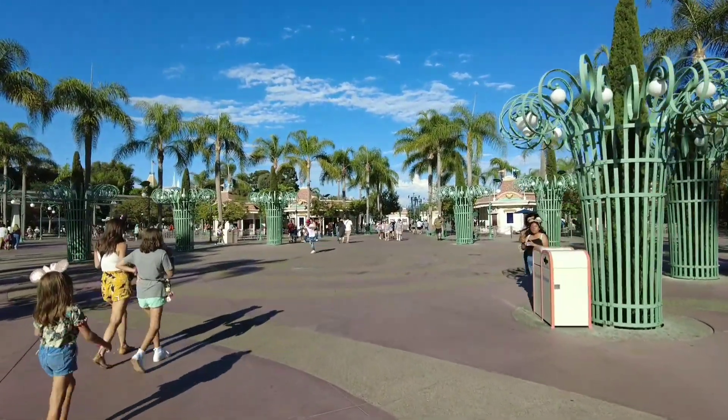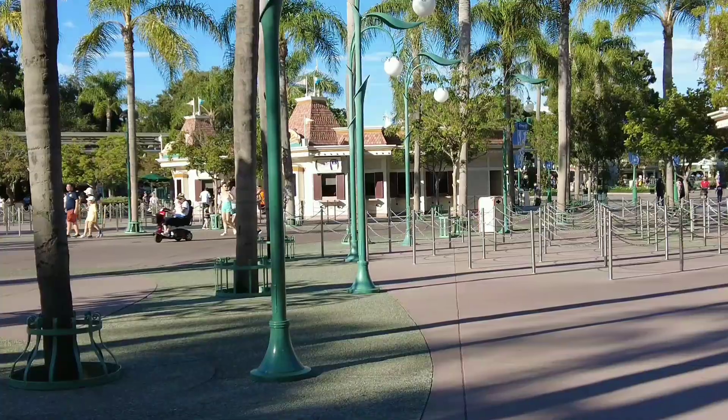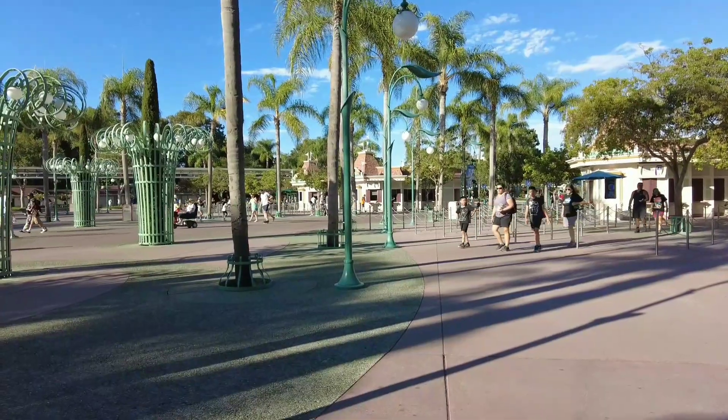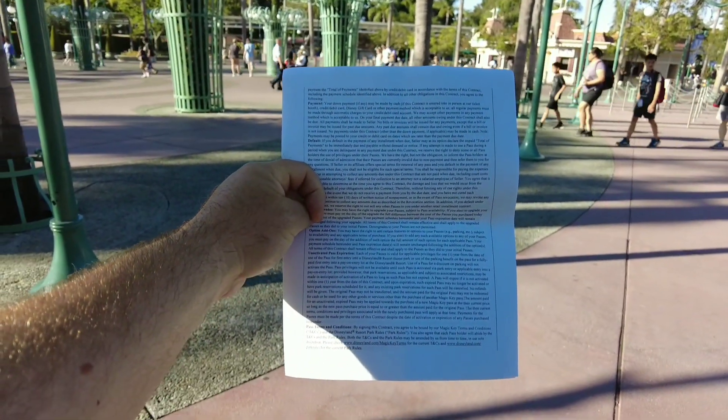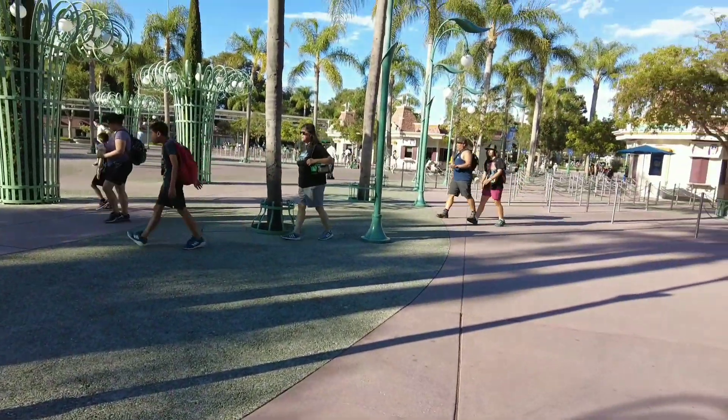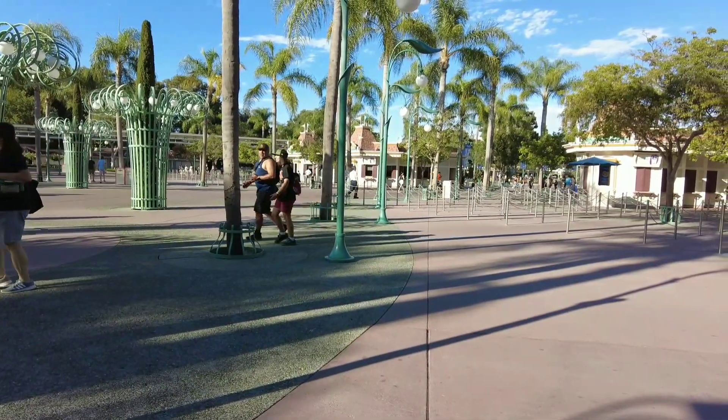Over here by the ticket booths. I just left the ticket booth right over there and did a contract. I'm going to be an Inspire Key all the way up till August 27th of 2024. The pass did cost $15.99 - so it did not go up at least for now. If you got a pass coming up, might as well grab it now because I'm assuming it's going to be going up. Now let's go head over to the Disneyland Hotel and go check out the hotels and the DVC Tower.